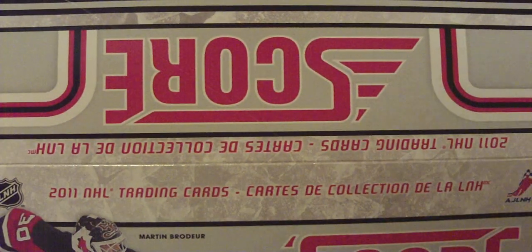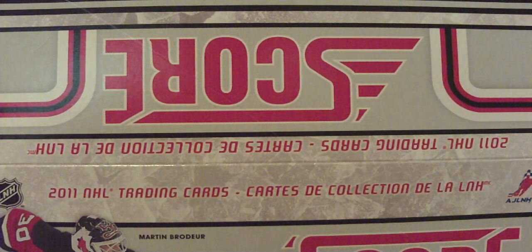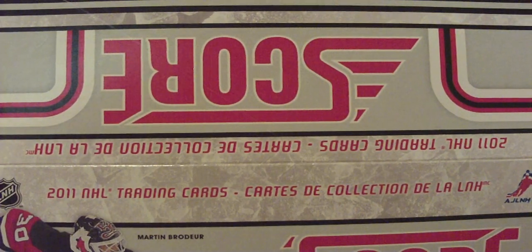And yeah, that's the puck. This is going to be my 11-12 Panini Score box break. I'm not going to show the shinies or the glossies because they look exactly like the base. So let's get started.